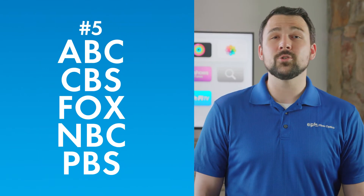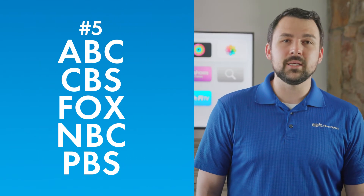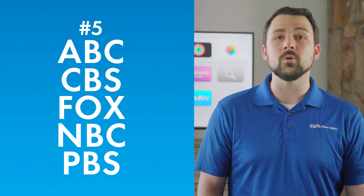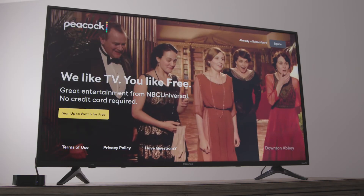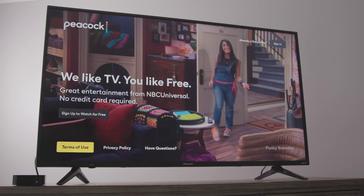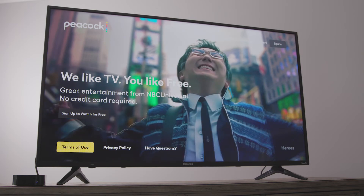And number five: the major network apps. ABC, CBS, Fox, NBC, and PBS all have their own streaming apps or websites where you can watch at least some news, movies, and shows for free. You'll need a TV subscription, like EPB Phi TV, to access some of the content, but there's plenty available to keep you entertained for free. And some of the apps, like NBC's Peacock and CBS's Paramount Plus, offer paid tiers that unlock additional content if you want more to watch.